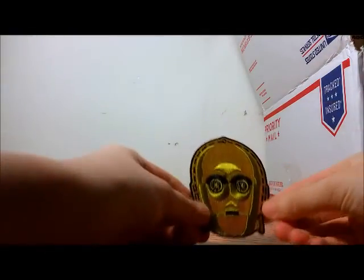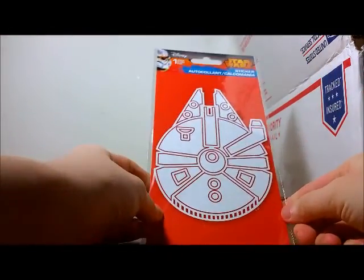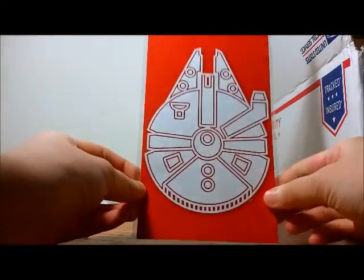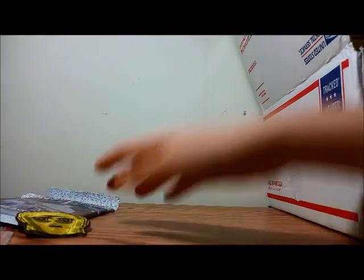Next is a C-3PO iron-on patch. Too bad I don't have R2 — maybe there's something inside. We also have a Millennium Falcon sticker. It's a clear sticker with kind of white printing. I might put that on a water bottle or something. I've seen some with BB-8 from the dollar store that I think I might pick up. I like stickers.